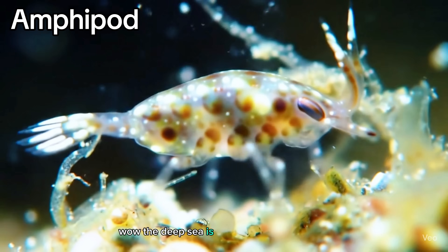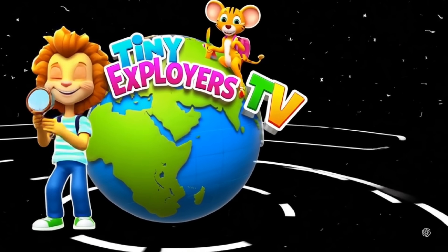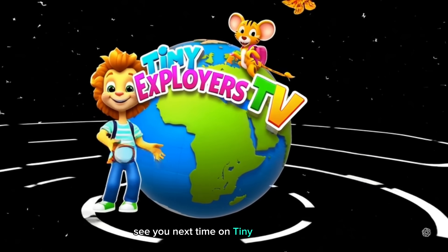The deep sea is full of incredible animals. Thanks for exploring with us. See you next time on Tiny Explorers TV.